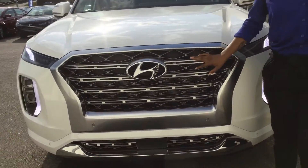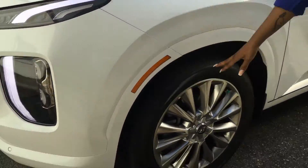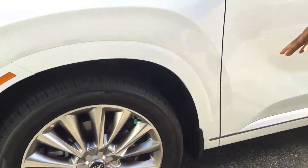You got your diamond tape wheel here. You got your LED daytime running lights. You have your 20-inch alloy wheels. It's comfortable with all the latest safety features, like blind spot warning and lane keep assist.